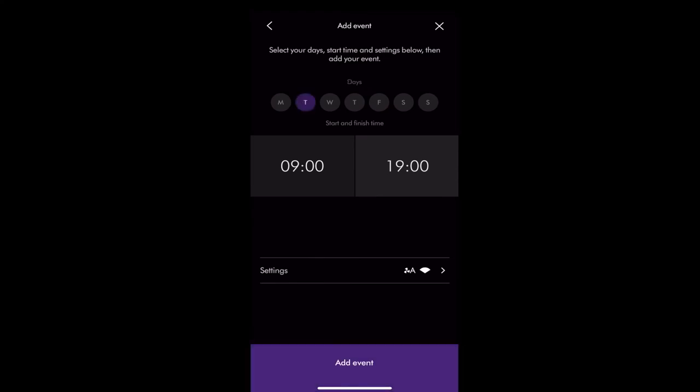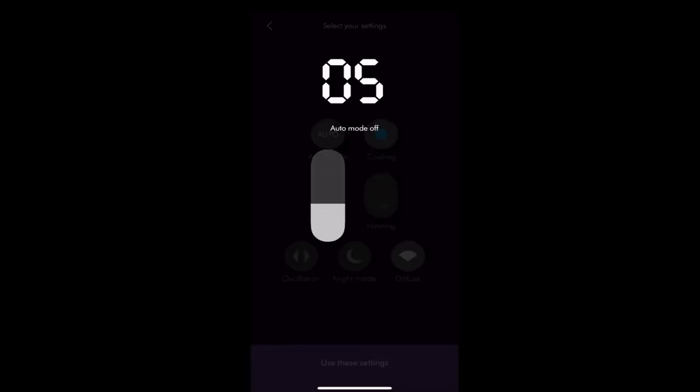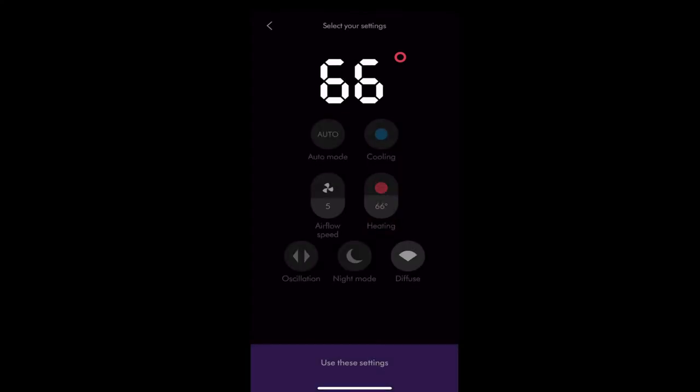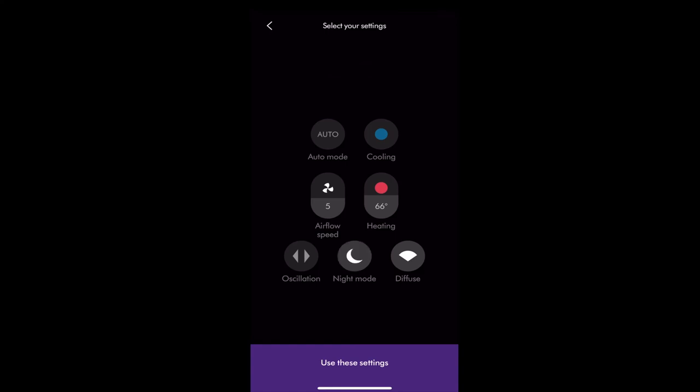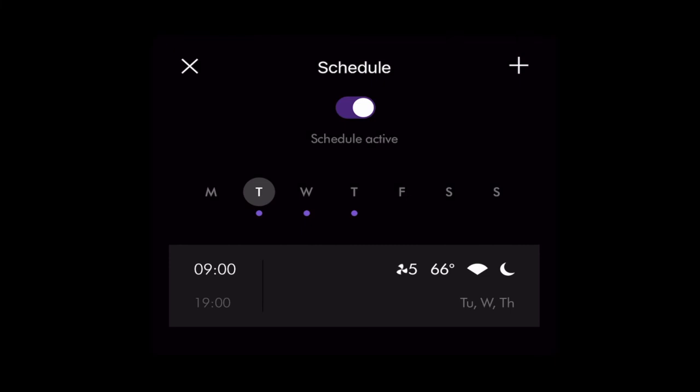Next, select what days of the week — in this example, Tuesday, Wednesday, and Thursday. At the bottom of settings, tell the app you want the fan on setting five, heating to 66 degrees, and in night mode. Review all your settings as an overview, then add the event. You can see the event listed and you can have a total of three events scheduled inside the Dyson.